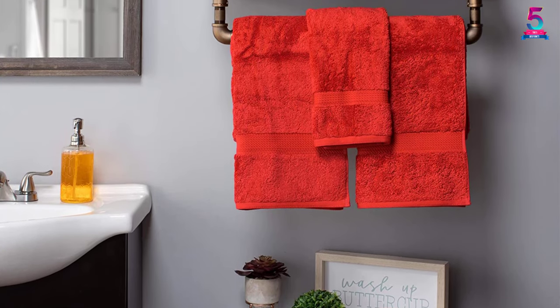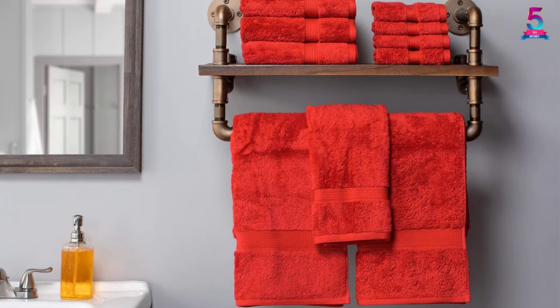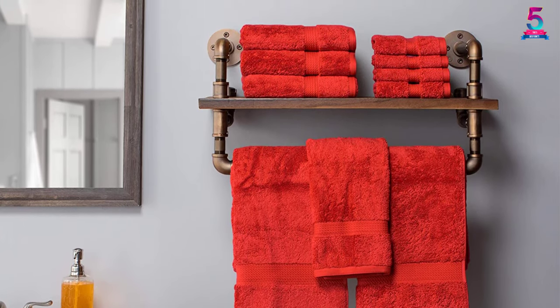Although they absorb moisture fast, the towels equally dry fast after washing. They also don't color fade, stretch, or shrink.